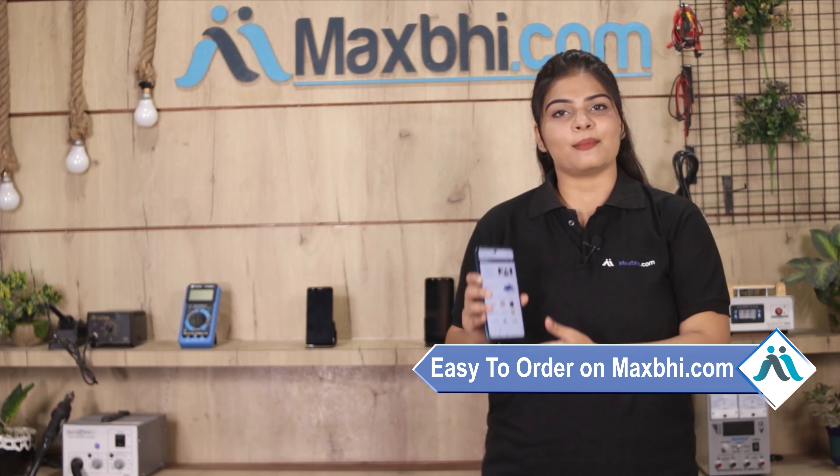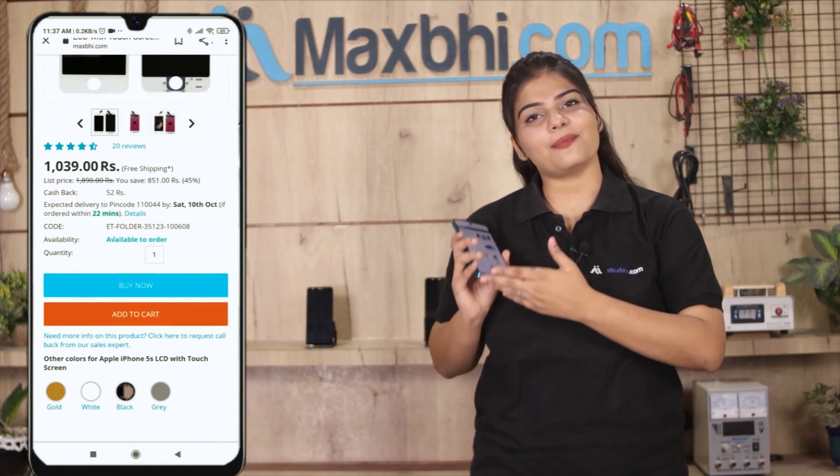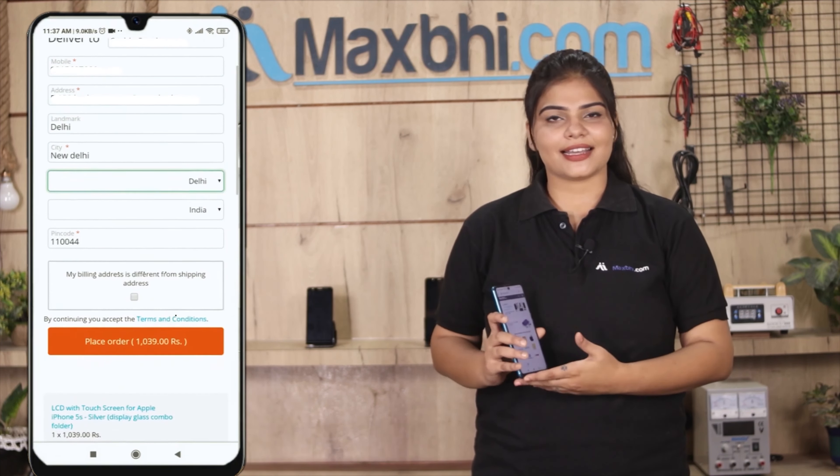Ordering on MaxP.com is very easy and simple. Go to our website MaxP.com, go to your product page and click on it. Fill in your name, mobile number, and address, then click on Order.